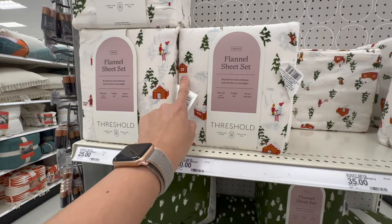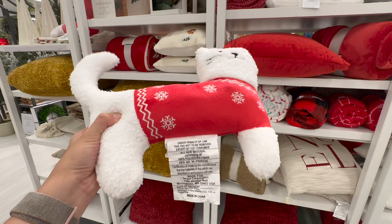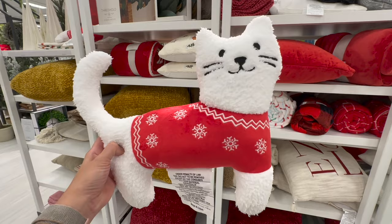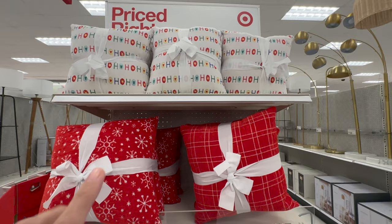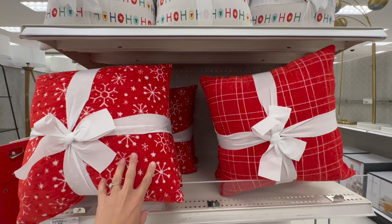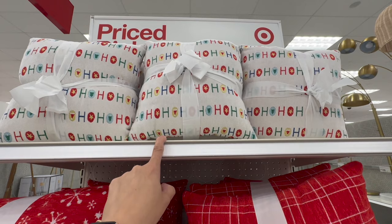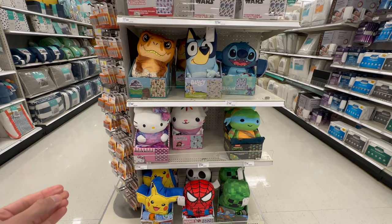Here are the Threshold flannel sheet sets. These come in twin, queen, or king. They have this one with little cabins, a darker green with Christmas trees, and a classic Christmas plaid — you can never go wrong with that. Wondershop has the best throw pillows. We already got Penny the Feliz Navi dog. I have to get her the cat with the Christmas sweater because she absolutely adores cats — for $10 we're going to bring this baby home. For $20 you can get a bundle of throw pillows.